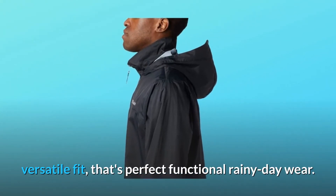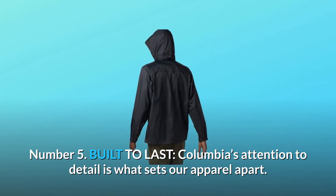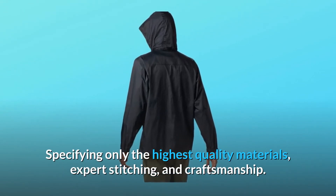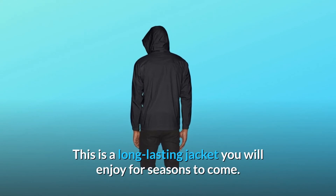Number five: built to last. Columbia's attention to detail is what sets their apparel apart, specifying only the highest quality materials, expert stitching, and craftsmanship. This is a long-lasting jacket you will enjoy for seasons to come.